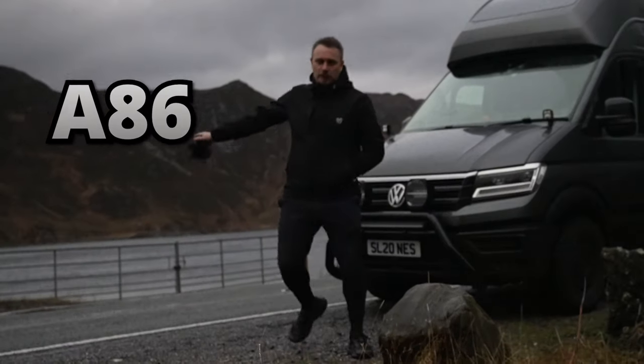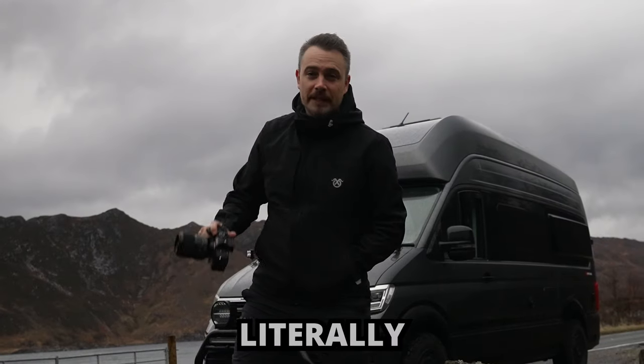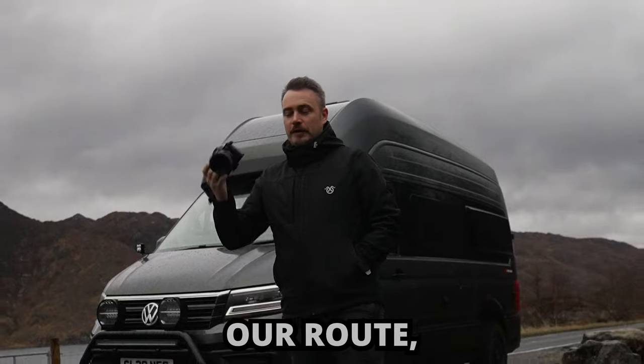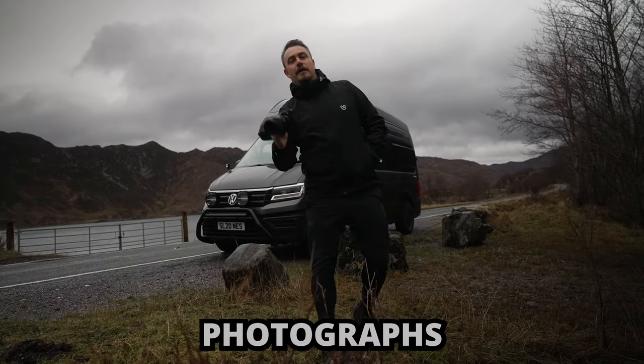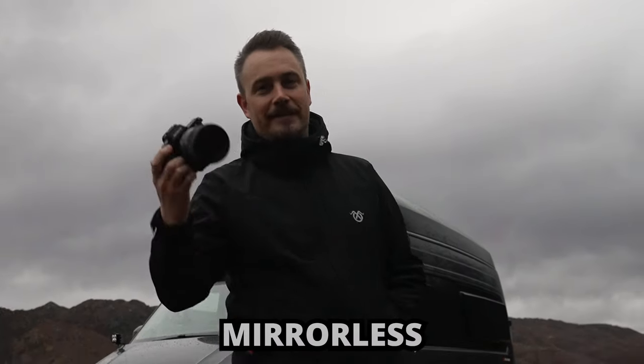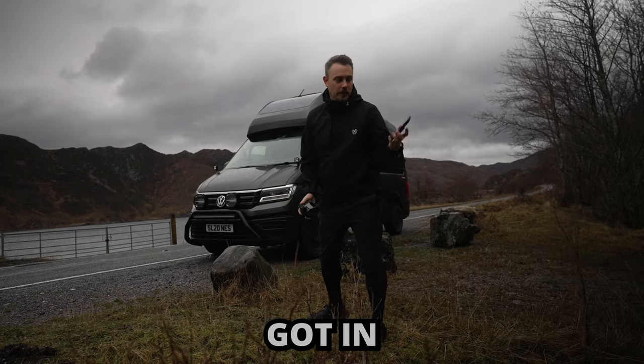This is the A861 and it's the start of the road trip where we're visiting a part of Scotland that literally nobody normally visits. And while we're on our route I'm going to show you how to take banging photographs like these, using anything from a mirrorless, a DSLR, or just the iPhone or whatever phone you've got in your pocket.